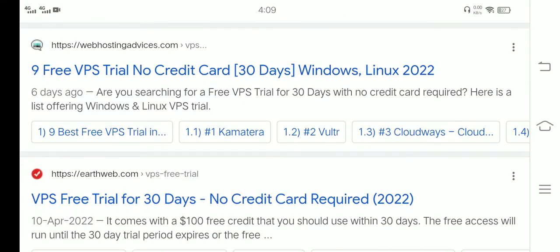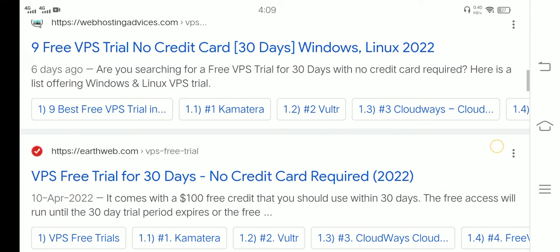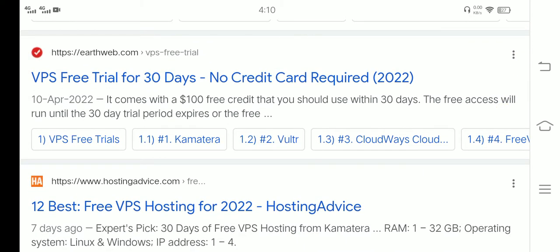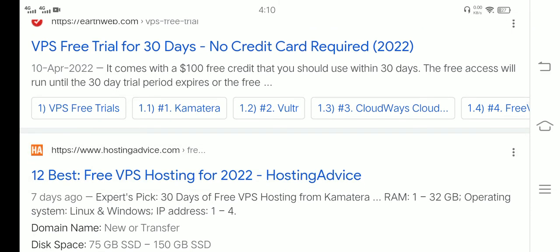Nine free VPS trials, no credit card, 30 days — Windows and Linux 2022. Are you searching for a free VPS trial for 30 days with no credit card required? Here is a list of Windows and Linux VPS trials. It comes with a $100 free credit, which must be used within 30 days, and the free access will run until the 30-day trial period expires.